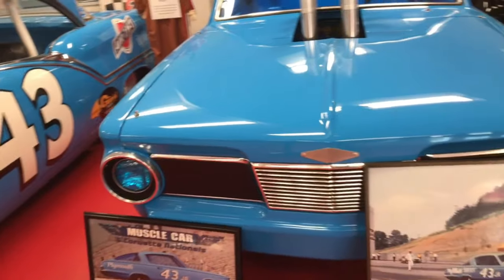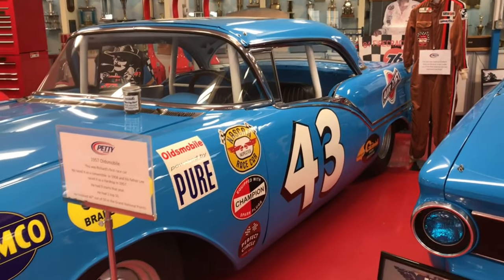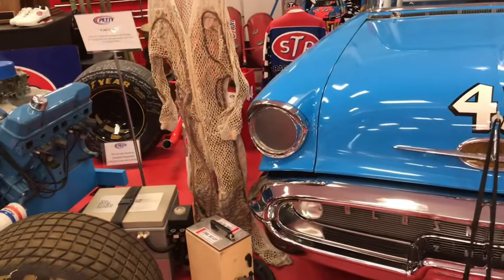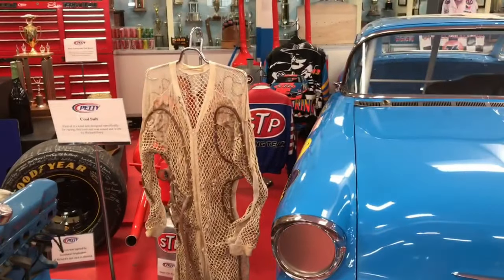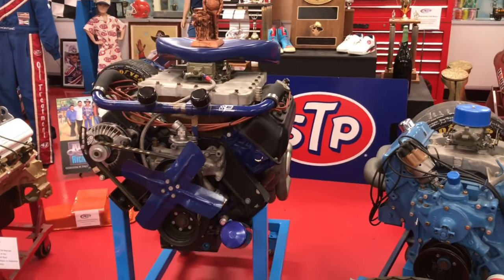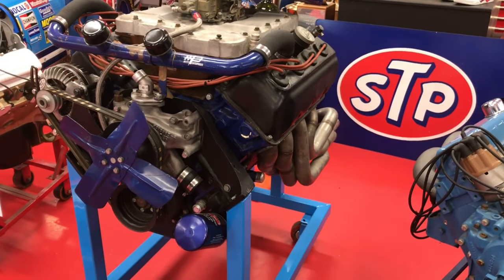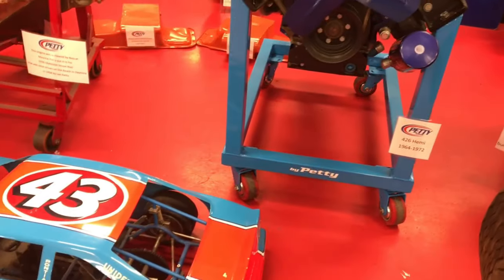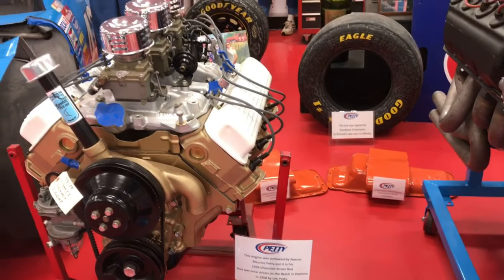Next up is Richard's first ride — it's a hard top but also a convertible. There are four wing nuts right at the windshield and in the back; you just take those off, lift the top off, and you had a convertible class that NASCAR ran at that time. There's a Goodyear and a Firestone dirt tire. This cool suit was developed originally for helicopter pilots in Vietnam — Richard actually wore one for a while; it pumped cold water through the suit to keep drivers cool. And that gorgeous Hemi engine — notice it's a dark blue block. This engine was outlawed by NASCAR and Maurice brought it home and stuck it in a street rod for a while.